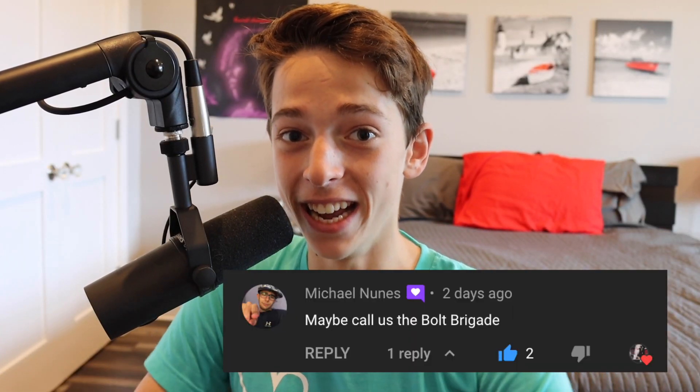What's going on, Bolt Brigade? Michael Nunez, I think you're the one who suggested this. I can't even tell you how good this name is. You're so creative, Bolt Brigade. First of all, we got alliteration. Second, we got creativity. It doesn't get much better than that. Thank you so much, Michael Nunez, for suggesting this name.